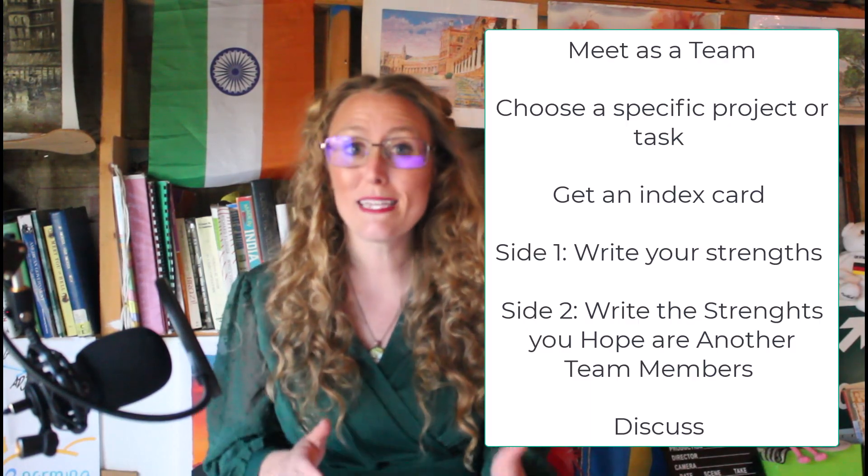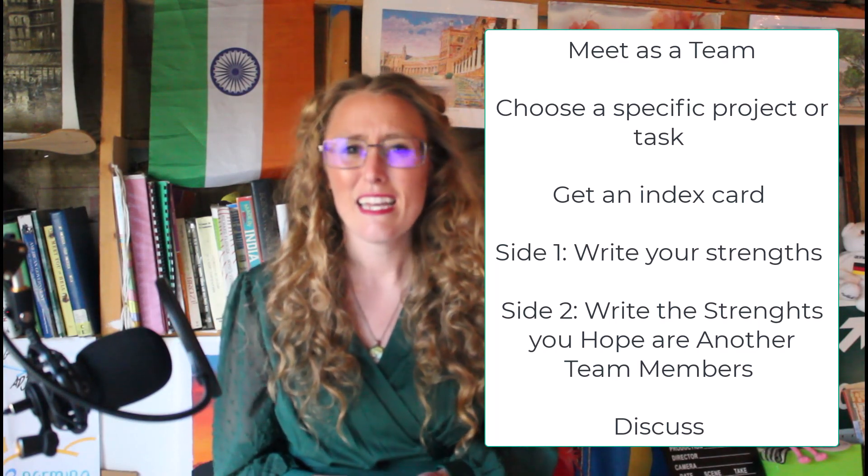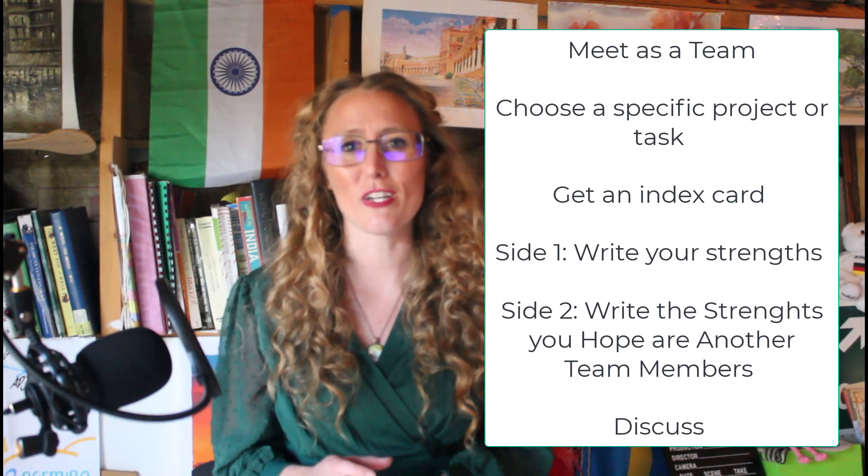Allow me to share another tool that takes less than five minutes and may help you in your teams with skills directly related to a project. First, you meet as a team, then choose a project or task, then use an index card.